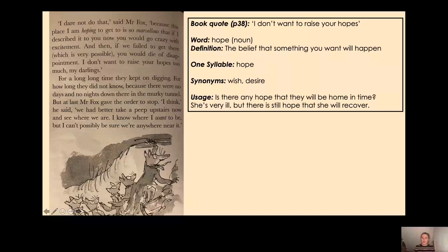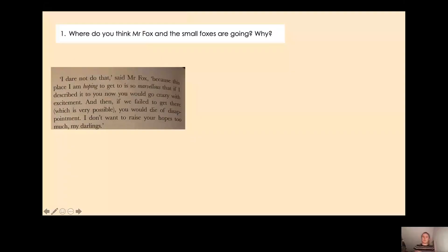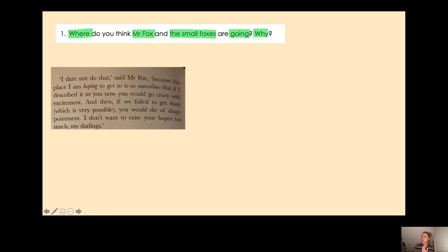Now we have a prediction question to answer together. Where do you think Mr Fox and the small foxes are going, and why? Let's look at the key words in our question. Our first keyword is 'where' — remember, when we have 'where' at the beginning of a question the answer will contain a place. Our second keyword is 'Mr Fox and the small foxes' — not Mrs Fox, just Mr Fox and the small foxes. Then the next keyword is 'why', so there are almost two questions here: where and why.